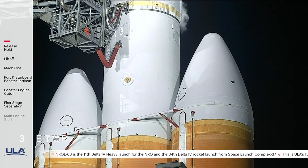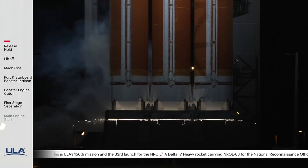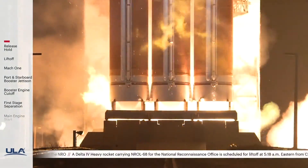15 seconds. Ruffy ignition. T minus 10, 9, 8, 7, 6, 5, 4. We have ignition.